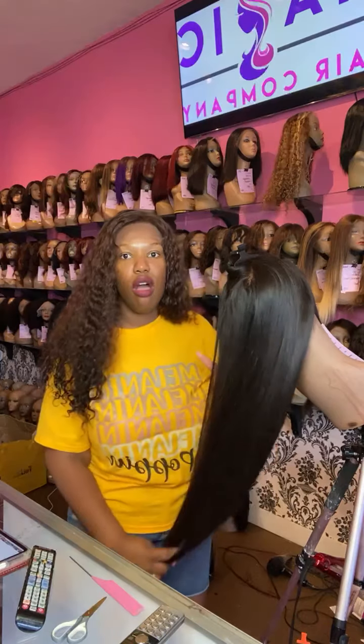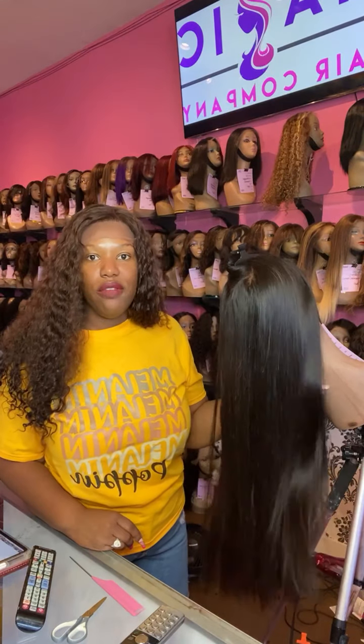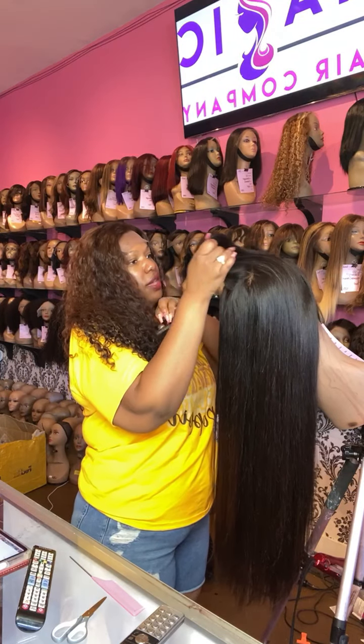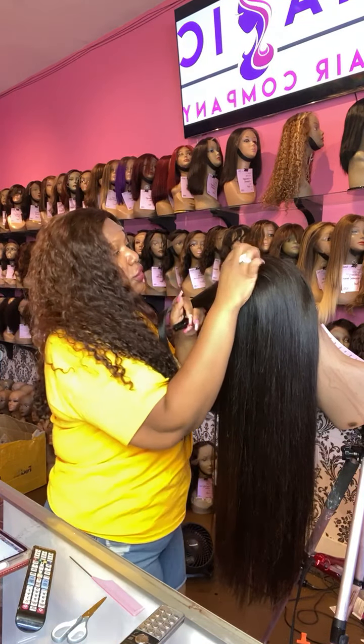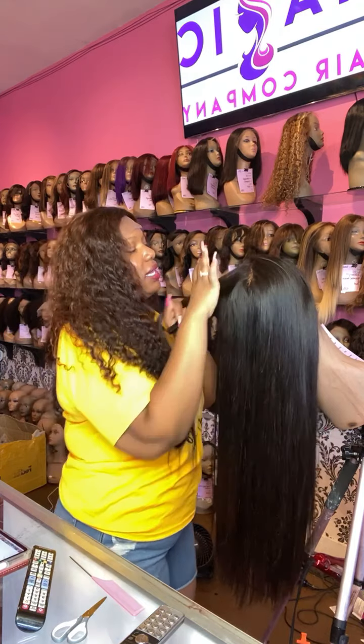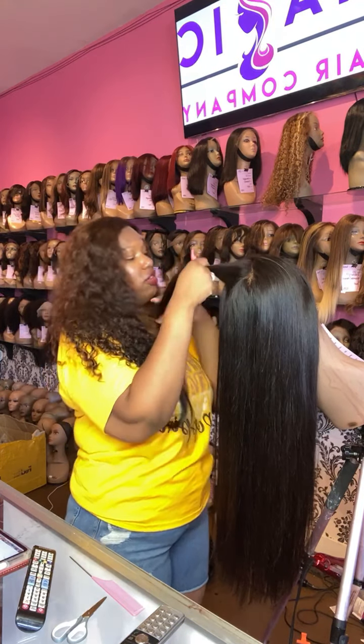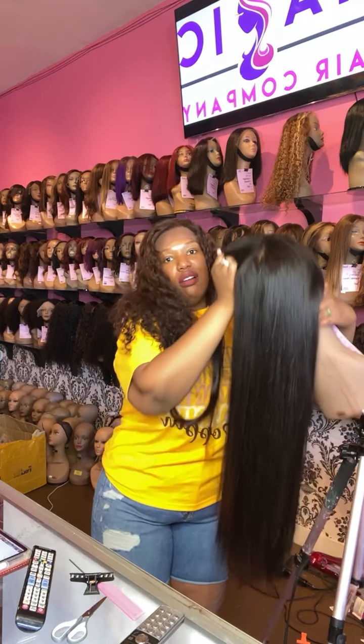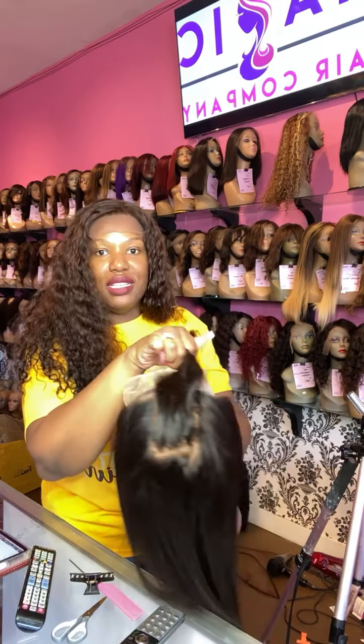If anybody tells you any different, they don't really know what they're talking about. The price of hair is going up because there's a hair shortage — it's really hard for factories to get the supplies they need. Some companies are now mixing in fillers and things like that to compensate.